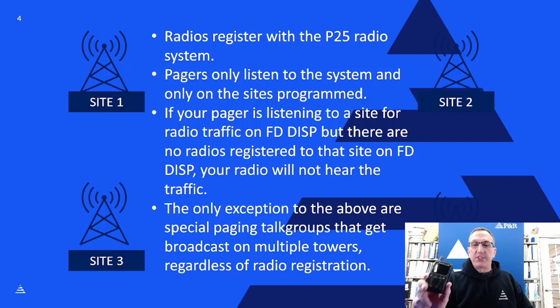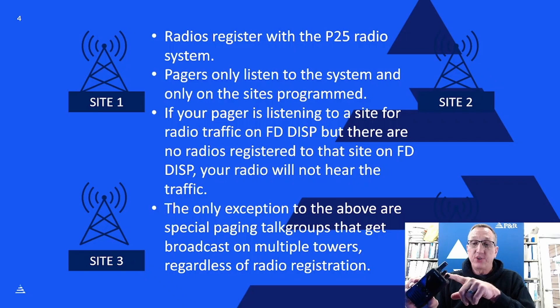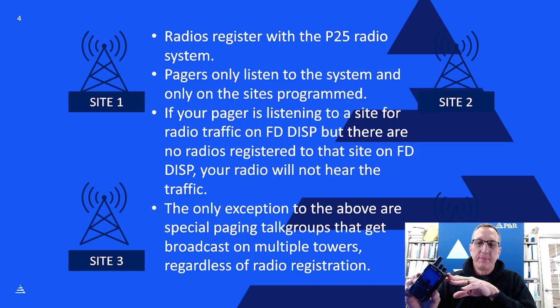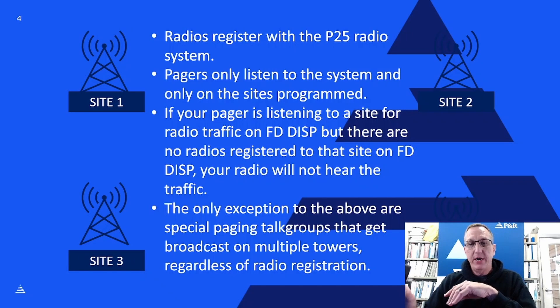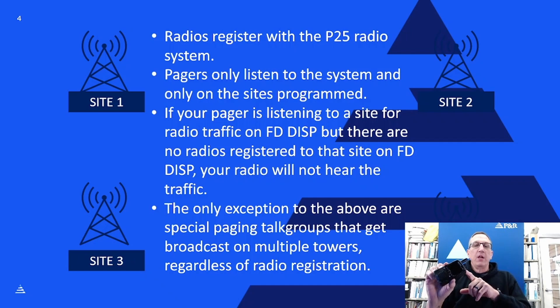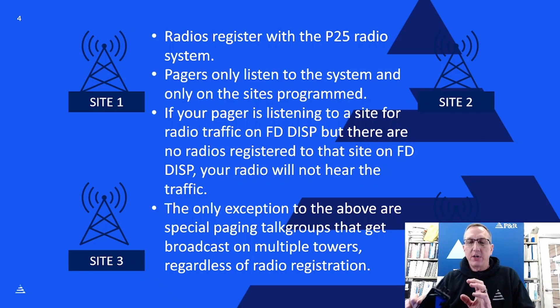The big difference between a radio and a pager is that the pager doesn't do any registration — the system doesn't even know about the pager. The system is just broadcasting, and the pager is nothing but a passive listening device listening to the frequencies the system operates on. The problem you can run into — especially if you're using this Unication G5 as a scanner — is that if you're listening to a site and trying to hear a specific talk group at, say, site 2, but there's no radio registered at site 2 on that talk group, you're not going to hear that traffic.